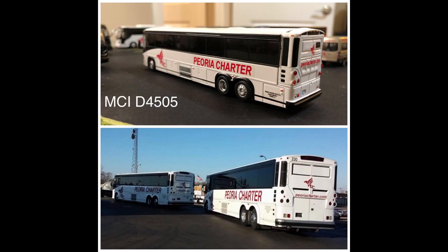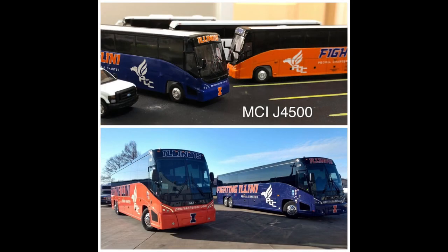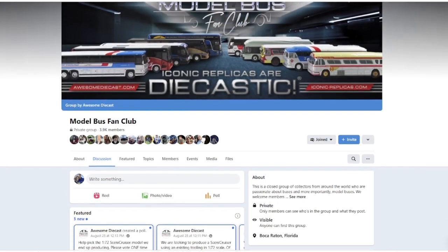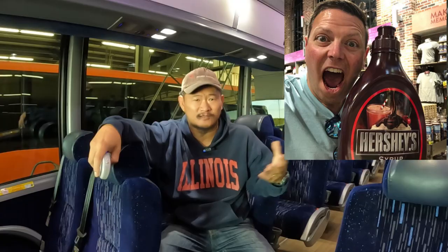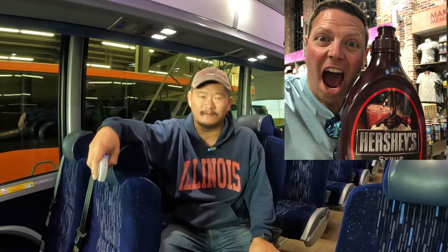Just look at these details that Travis has put into these models. This is absolutely incredible. I don't think I can find a single detail that's not exactly like the way the actual Period Charter buses look in real life. Travis is actually part of a Facebook group called Model Bus Fan Club, which is where I found all his work. He posts pictures of all of his work on there, so go check it out. It's a private group, so you have to request to join before you can see any of the pictures.